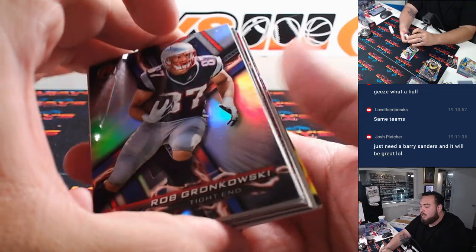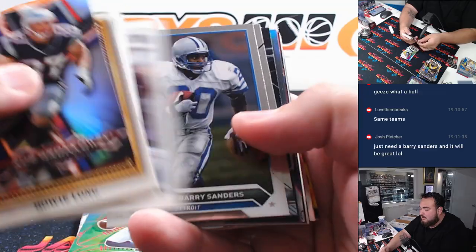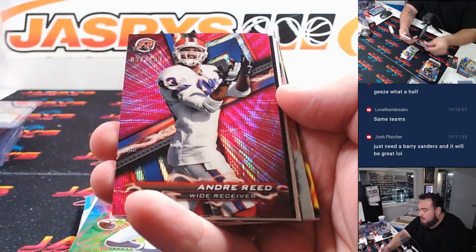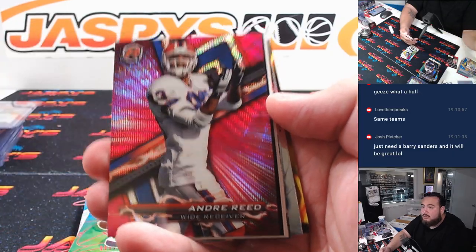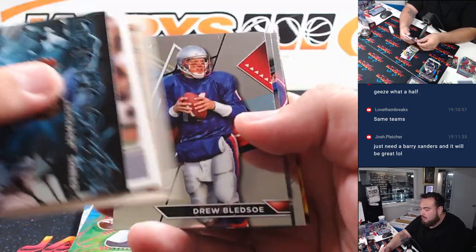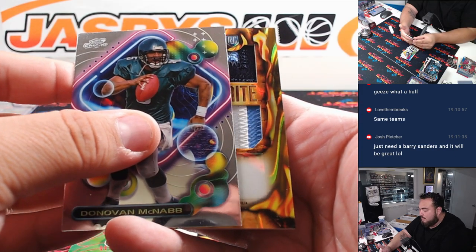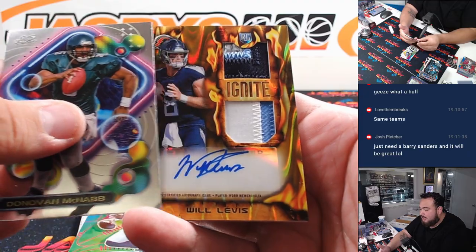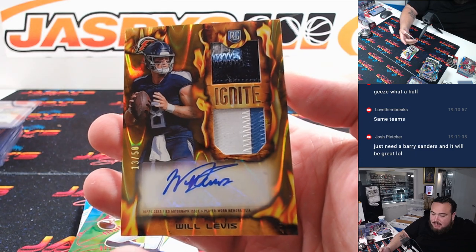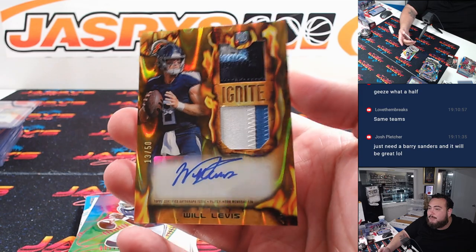Alright, we have one more auto and it looks like a patch autograph potentially. I think I see red again — no, it's magenta, looks like red though. Andre Reed to 199, duped again. And it's gonna be — wow, would you look at that, ask and you shall receive — Will Lucie with the Titans, 13 out of 50, beautiful patches in there too. Very nice man — that's what you wanted.